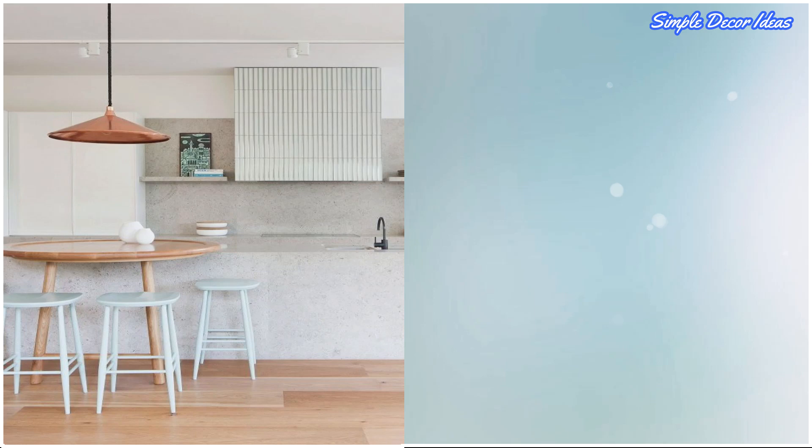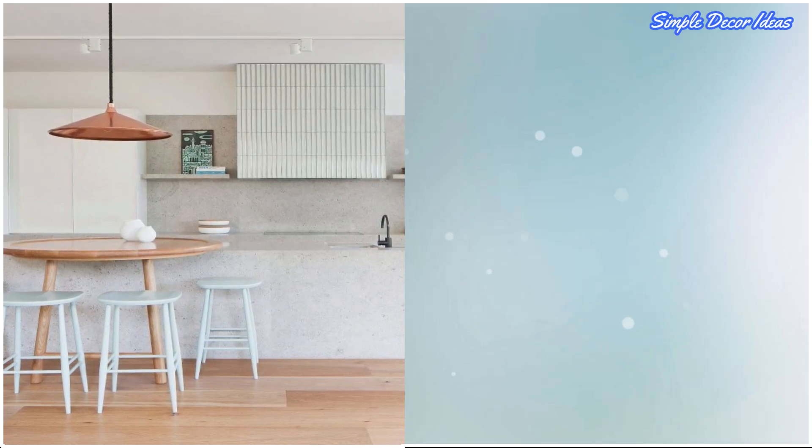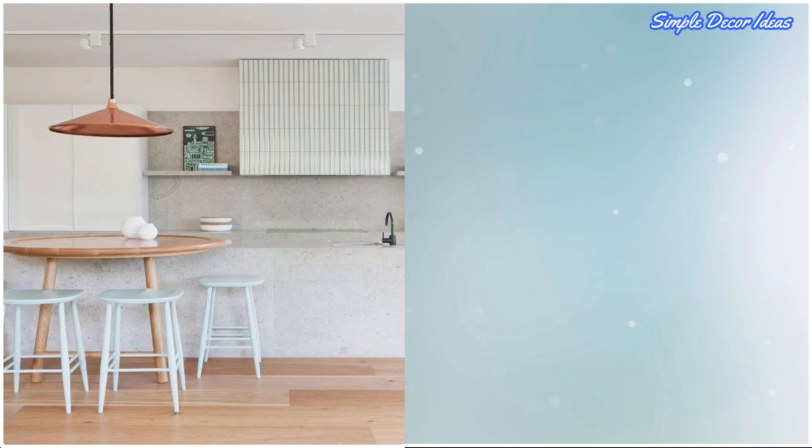5. Bring In A Tall Table. A tall table works great in a space that's too small for a dining table and too big to have nothing. It can function as both a nook and an island.